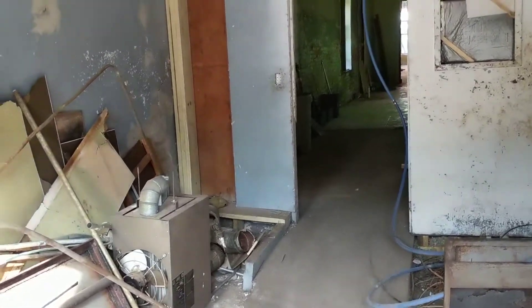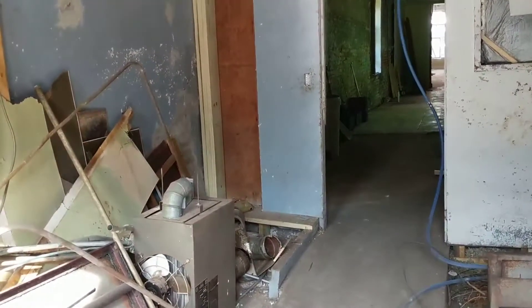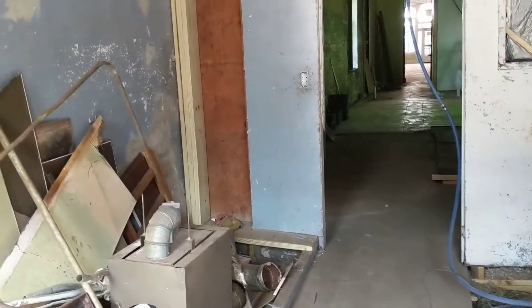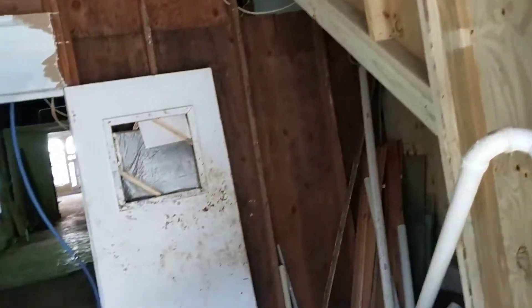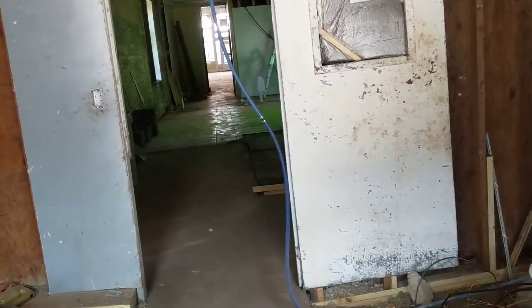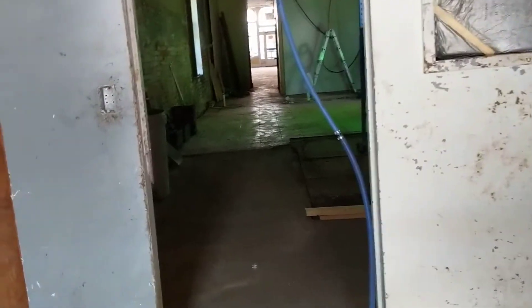Okay, end of our two weeks of this leg of the journey. We didn't quite get the back building demo'd as we had hoped, as we focused on getting rid of everything in this next room.